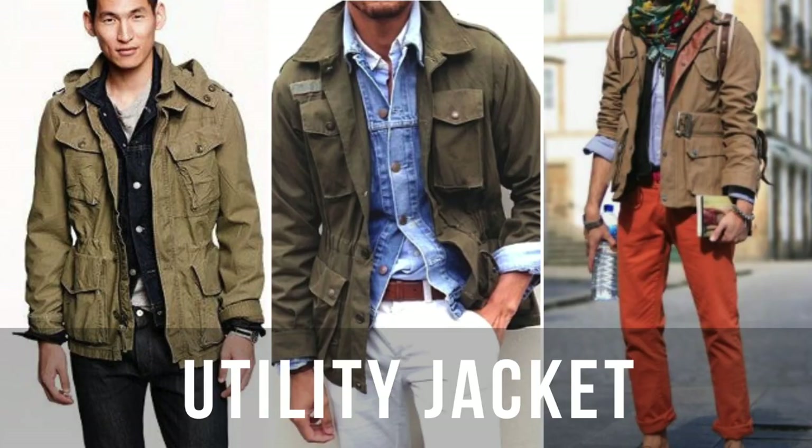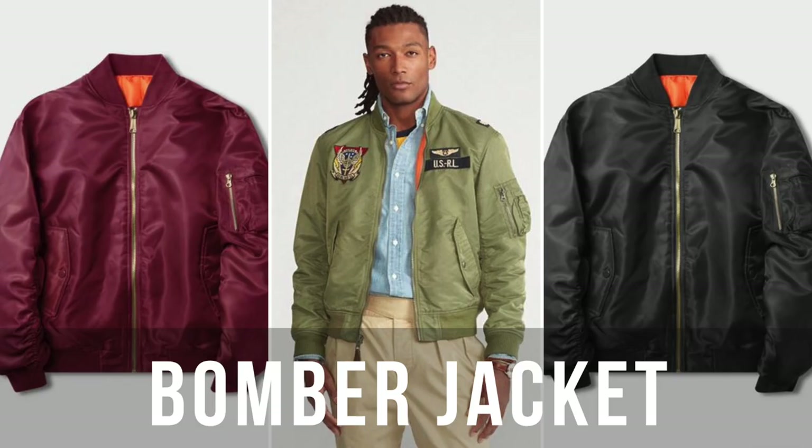For the utility jacket, you have a bunch of color variations — your olive or hunter green, your blacks, and even some of your browns. The bomber jacket is a great option before it gets super cold. You can play a bomber jacket up a little bit, just like a trucker jacket — try it with a tie, try with the button-up and tie, and see how that works for you.